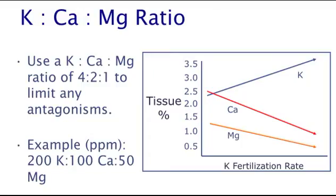Also be aware that the ratio of potassium to calcium to magnesium should be maintained at 4:2:1. If the level of one of those elements is too great, it can have an antagonistic effect on the other two elements, as seen in this figure. In this case, as potassium fertilization rates were increased, the tissue levels of both calcium and magnesium are negatively affected and decline. To avoid problems, fertilizing poinsettias with 200 parts per million potassium, 100 parts per million calcium, and 50 parts per million magnesium will help avoid problems.